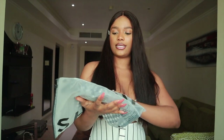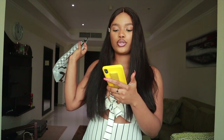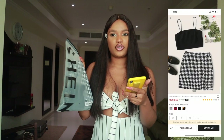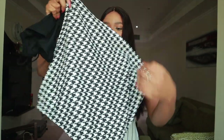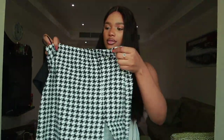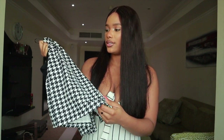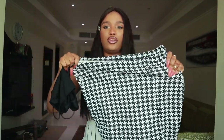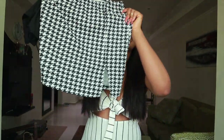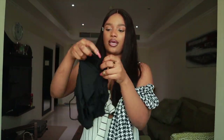The next item on my list is this Solid Kami Crop Top and Houndstooth Split Skirt Set. I'm going to insert a picture of what it looks like on the website. This is extremely cheap and it's a two-piece set. I love the print — it doesn't feel cheap at all. It's elastic, it has a stretch to it, and it has this side slit.